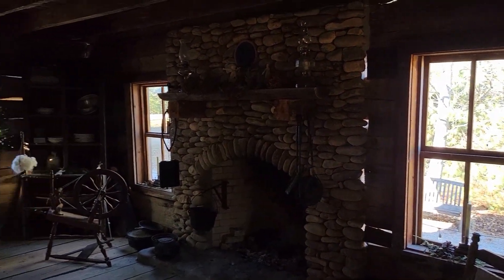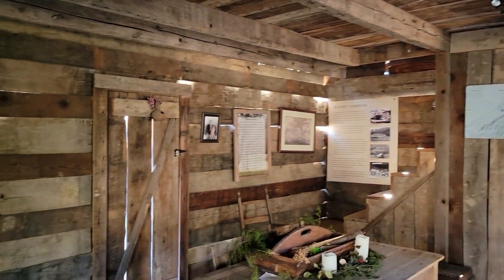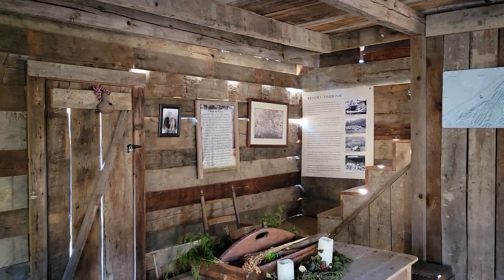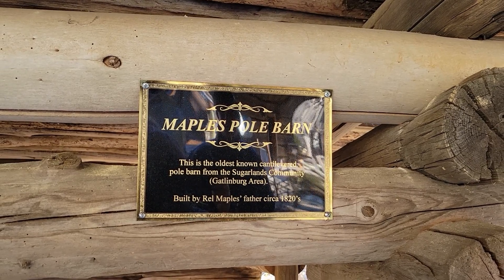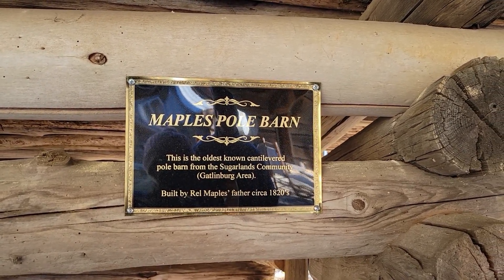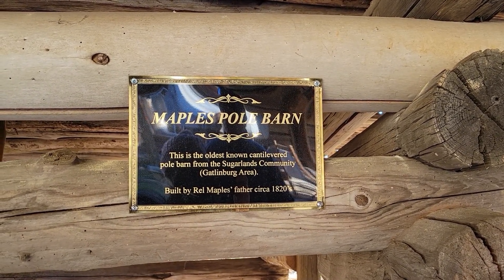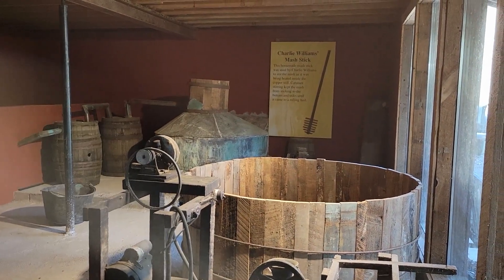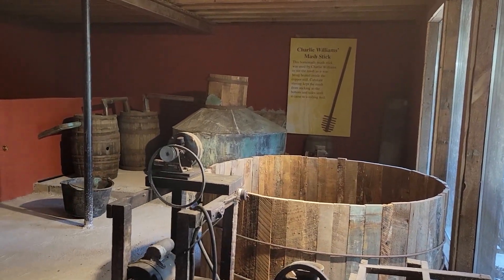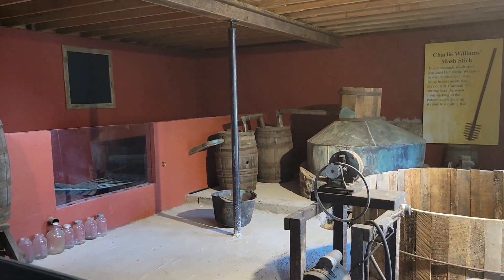It was a great place — we really enjoyed it. This is the old mash room and still that Charlie Williams had underneath his cabin, back in the day.